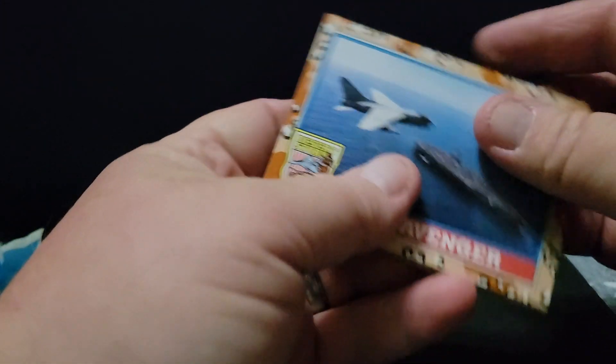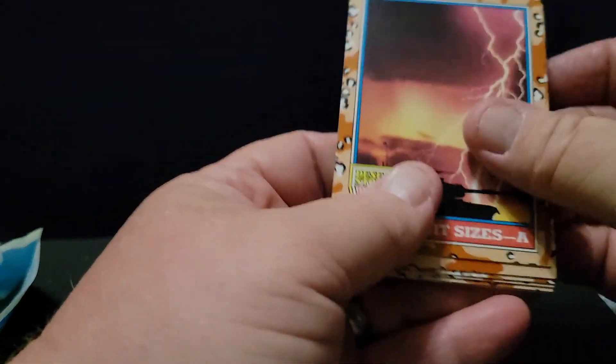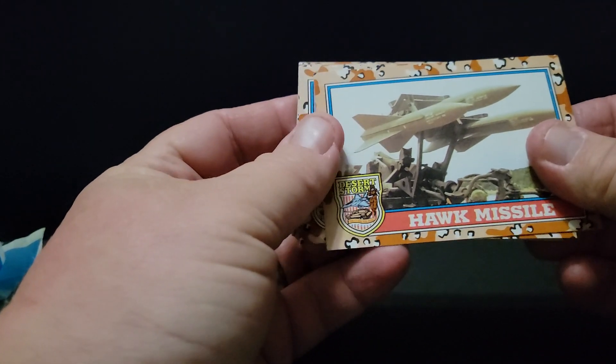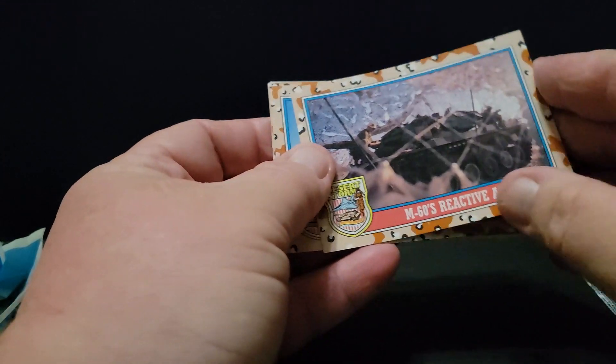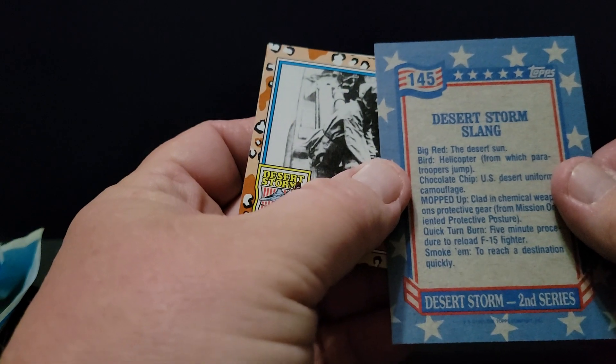I'm blowing my two minutes out of the water there. Sorry, guys — I must have rambled on about my stealth fighter. Just a weird little story. Hawk Missile. The Flying Gas Can. M-60s.